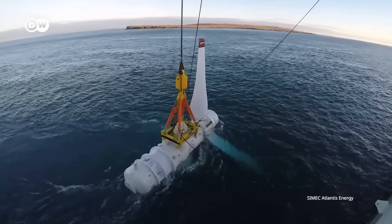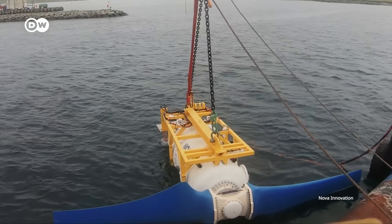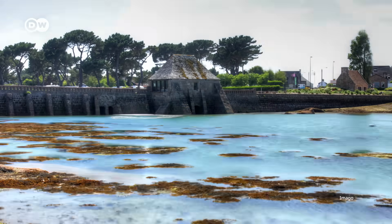Off the coast of Scotland, you could witness this: wind turbines being put into the water. They're called tidal turbines. They sit on the sea floor and harness the energy in the moving water that comes in and goes out with the tides.